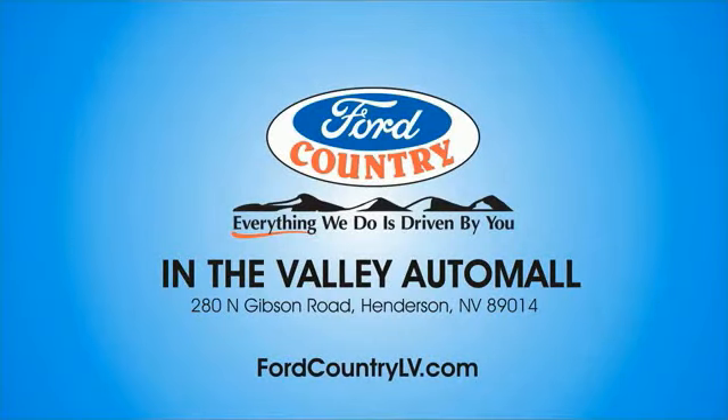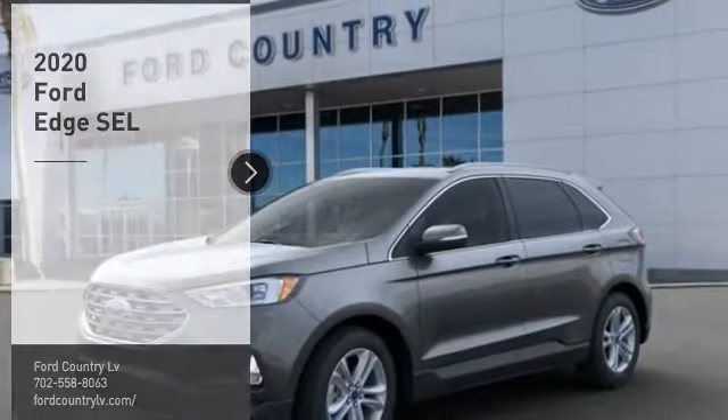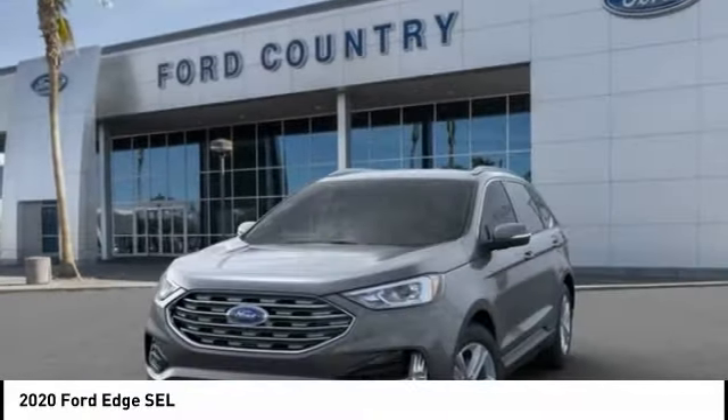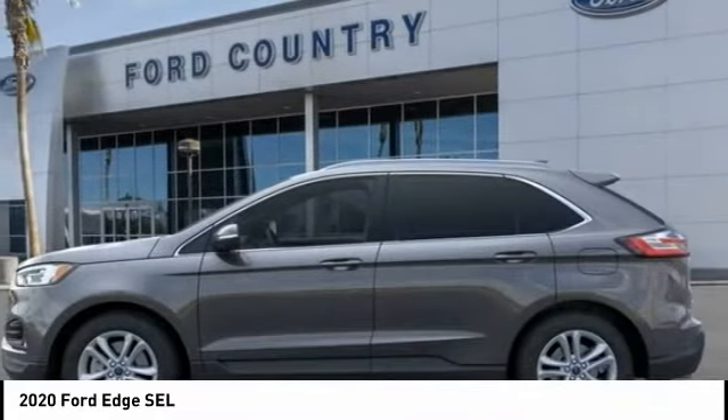Visit Ford Country in the Valley Auto Mall today. Make a great choice today with the 2020 Edge. Thrills with more power and MPG. Either way, you're in for an exhilarating experience with Ford Edge.